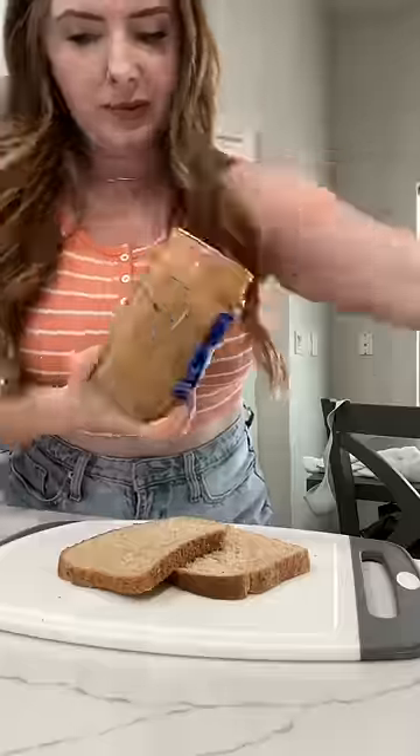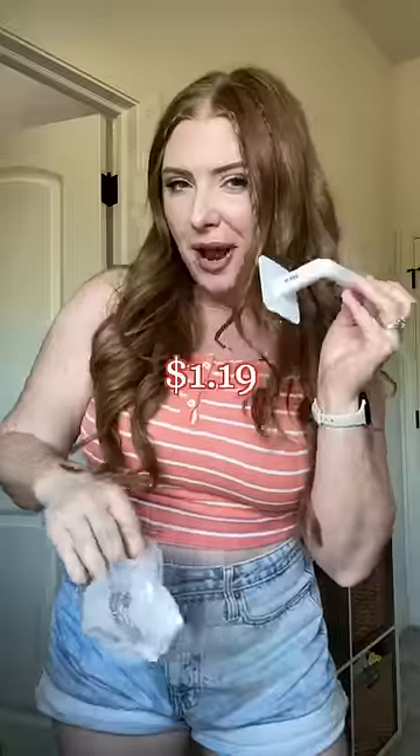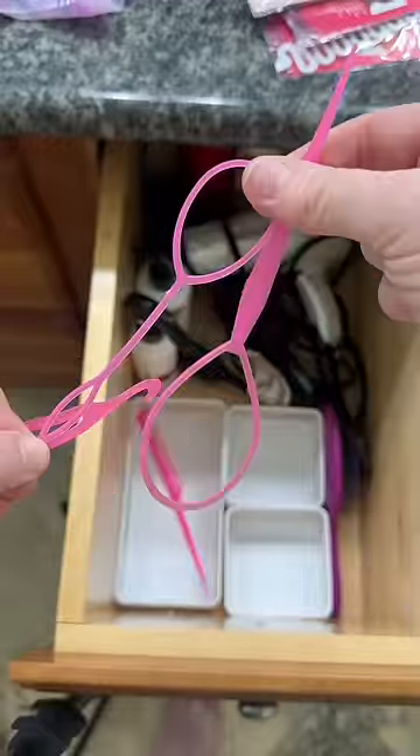I gotta see if this works. Moment of truth — no freaking way. This is a hat rack, okay. Wait, I love this. Let's restock the hair drawer. I use this tool daily. These are my tricks for doing some really fun hairstyles.